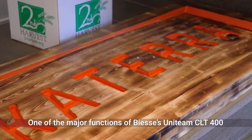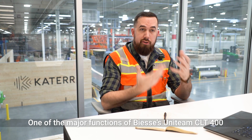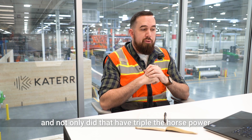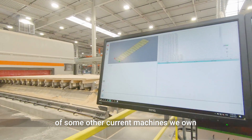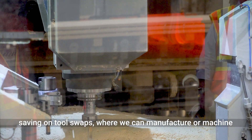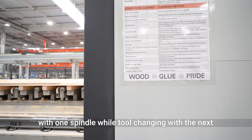One of the major functions that the Uniteam BSC CLT 400 offered for us was a dual spindle. Not only did that have triple the horsepower of some other current machines that we own, it's also helped us on production time — saving on tool swaps where we can manufacture or machine with one spindle while tool changing with the next.